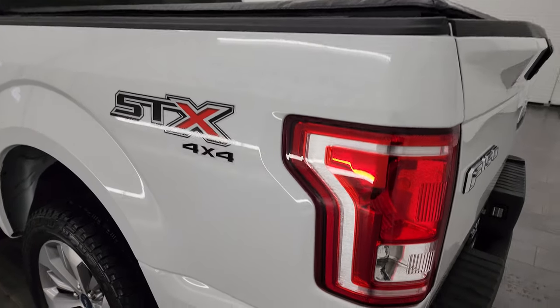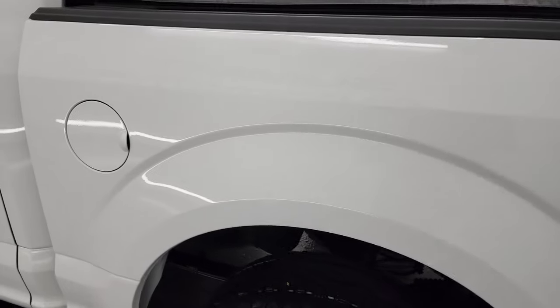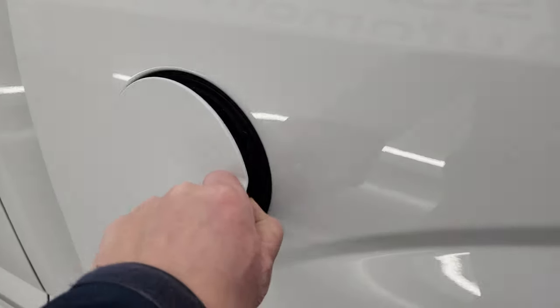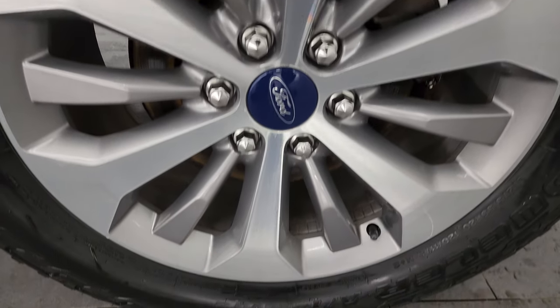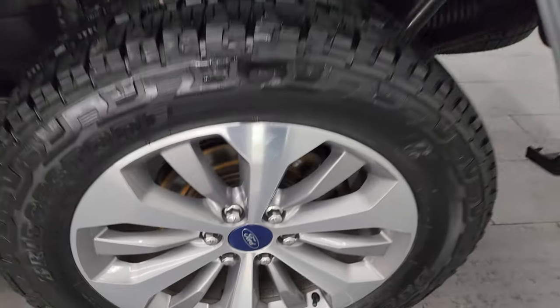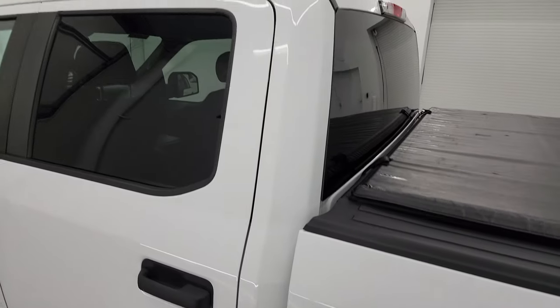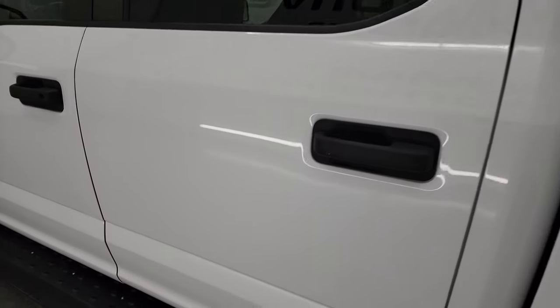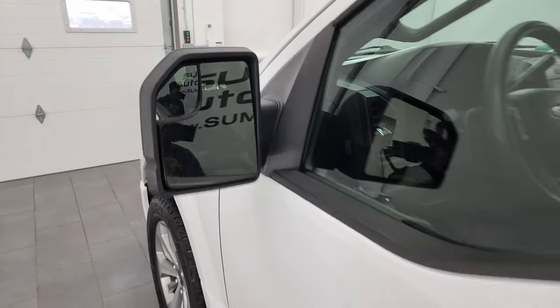Going down the driver's side, just as clean as the passenger's side — no dents, no dings, looks really good. This one does have the capless fuel fill, so you'll never get gas on your hands again. The back wheel is just as nice as the rest. Cab and doors all look really good. It does have the power mirrors with the blind spot mirrors.